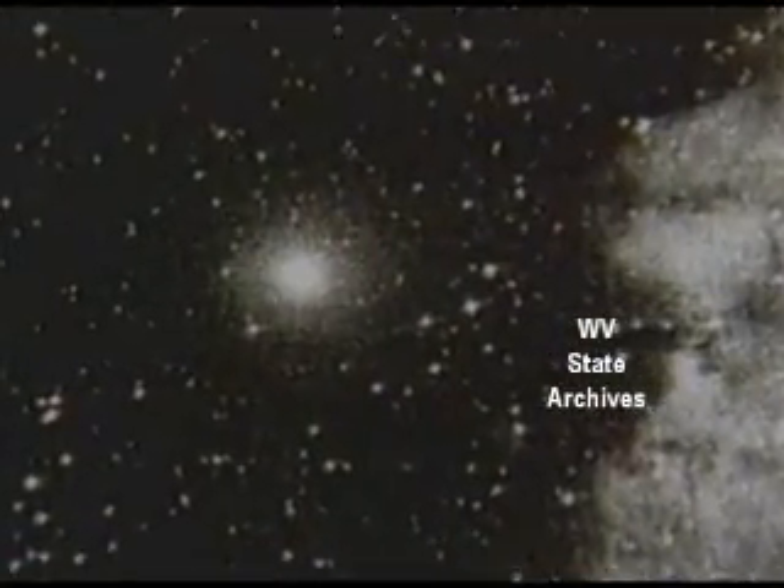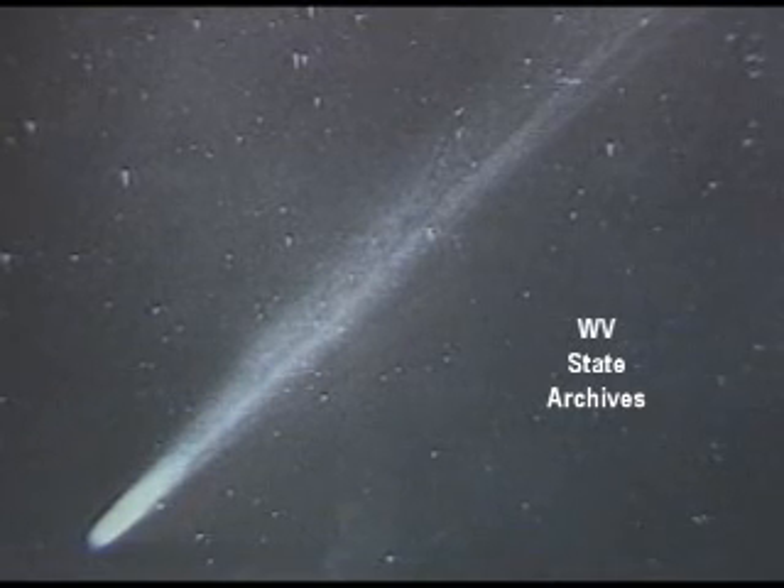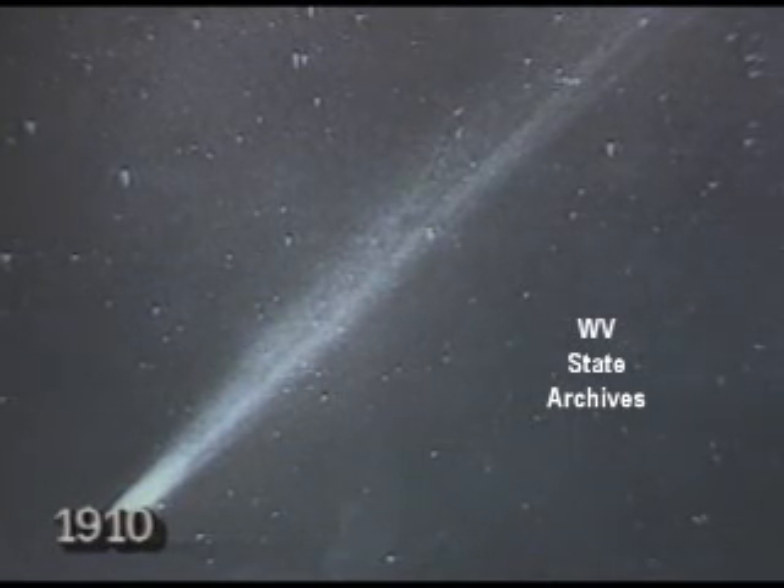This is Halley's Comet as seen through a professional telescope. It looks like a fuzzy star, still some 60 million miles from Earth. You can see it with good binoculars, but it's unlikely to achieve the drama of these pictures taken on its last visit in 1910.